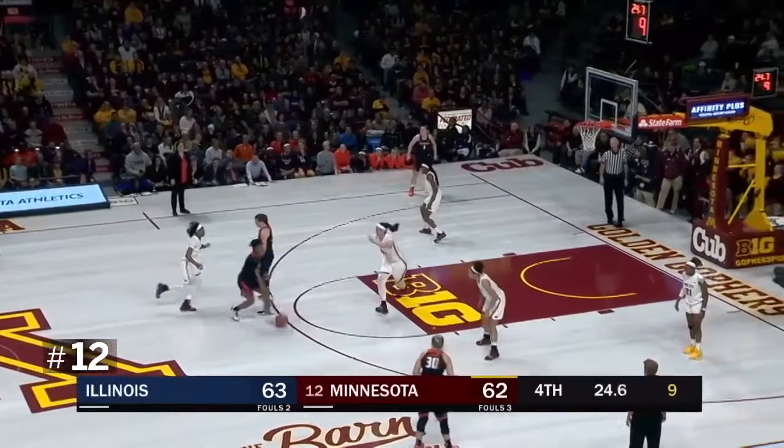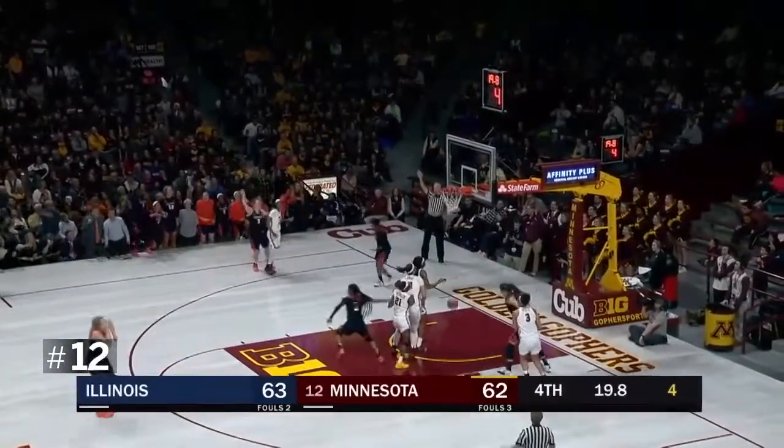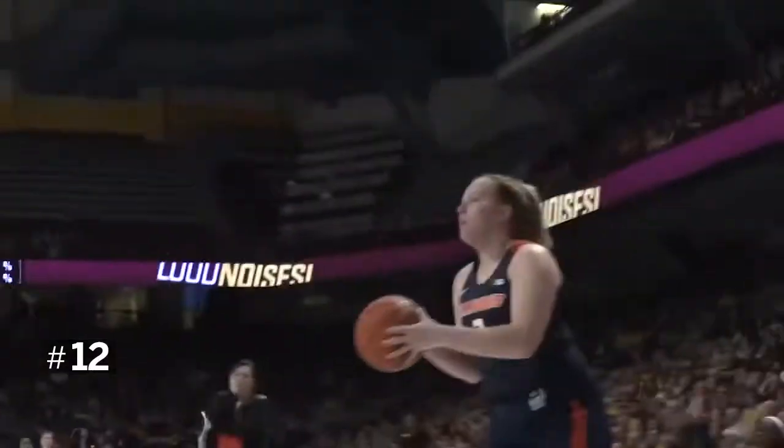Coming back right, got past Bell, now weaves into the paint, kicks it all the way out to the corner. Scott for three — good! Illinois up two possessions here with 19 and a half seconds.